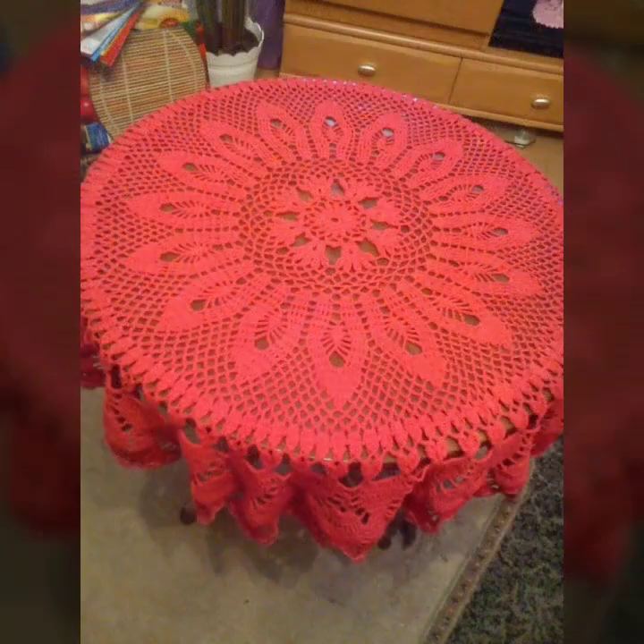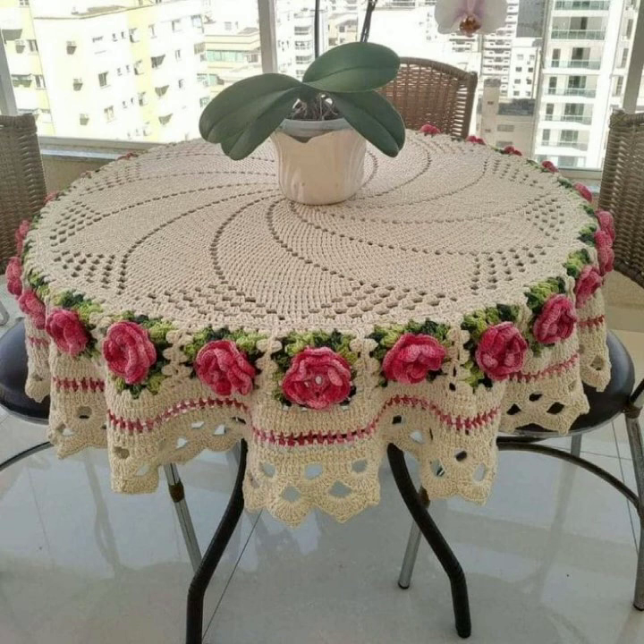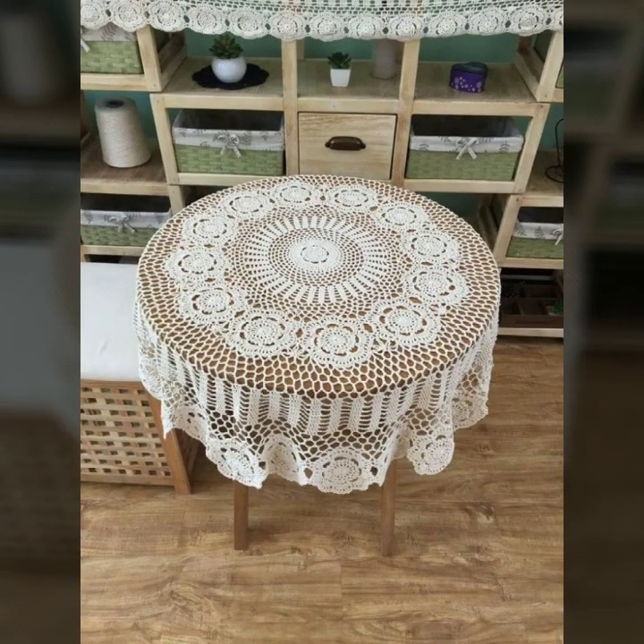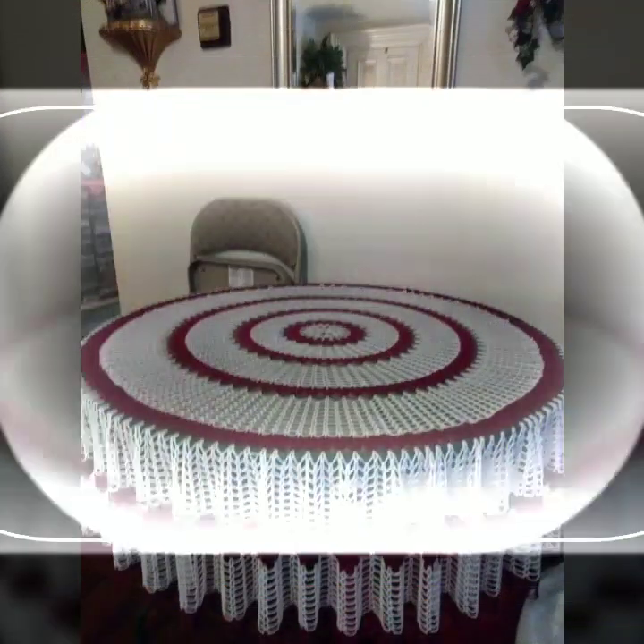You can see new and trendy designing ideas in this video. Every design is different from one another — every design is beautiful and trendy, most beautiful, most trendy, decorated with flowers and beaded stones.